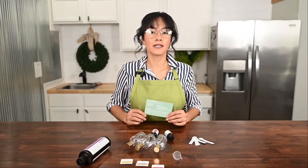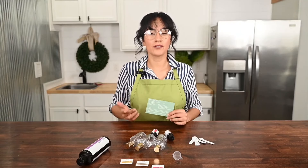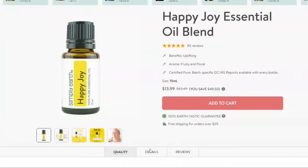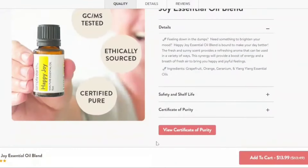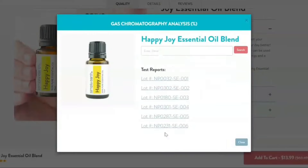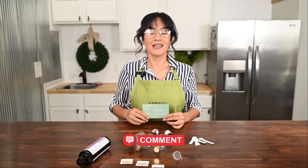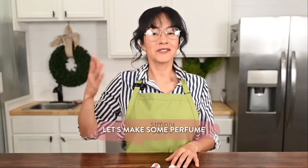The essential oils in this kit could be easily swapped with other essential oils you have at home. Just be sure to follow the dilution guidelines for the essential oil or blend that you are using. Share in the comments below what essential oils you'd use in your DIY perfume. Let's make some perfume!